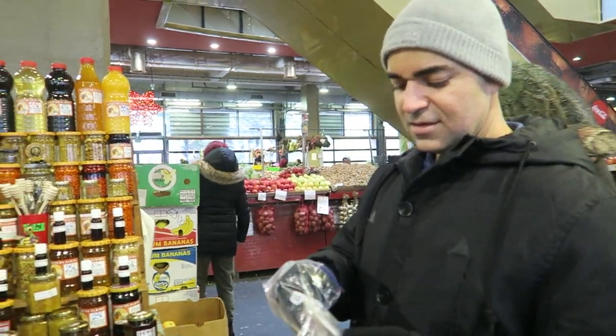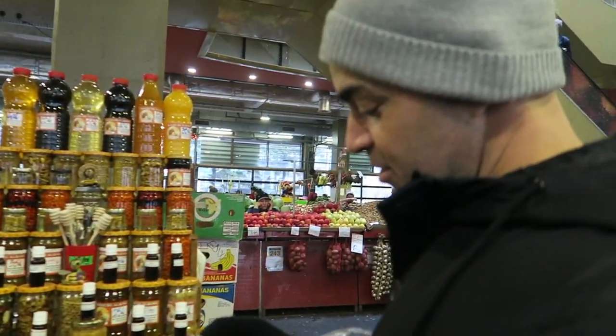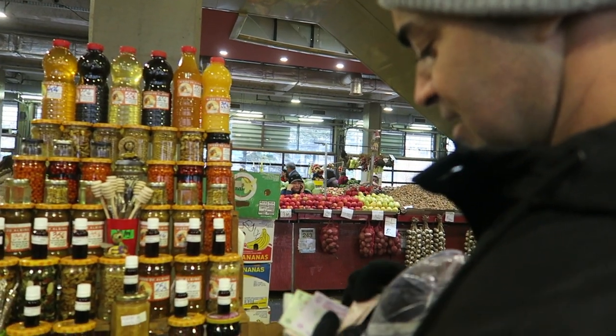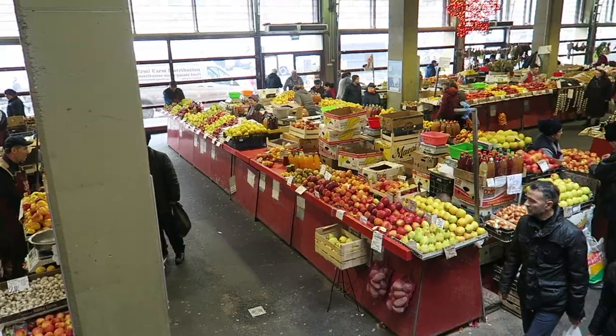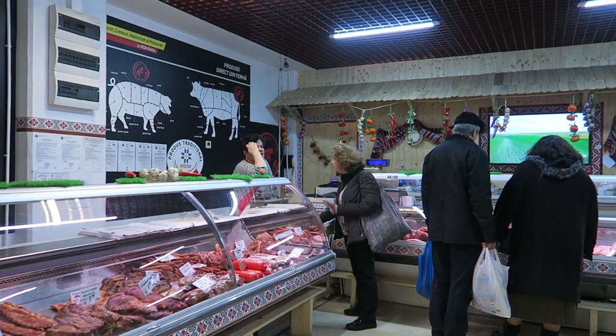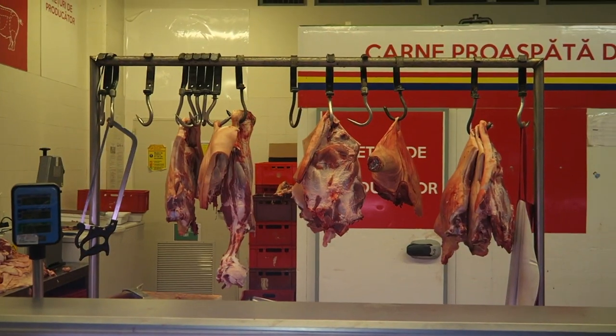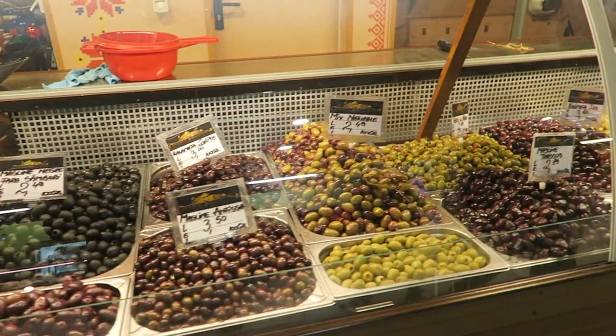We're buying some propolis from this lady — instead of buying Brazilian propolis, today I'm buying Romanian propolis. It's a really good way to boost your metabolism and make sure you don't get sick. Upstairs they have all the butchers where you can get different types of cured meats and fresh meats, and they also sell a good selection of fresh cheeses. I even saw a lady with a biscuit shop. Lots of fresh-looking olives as well.